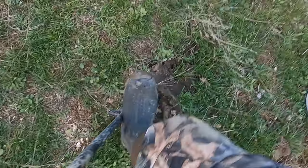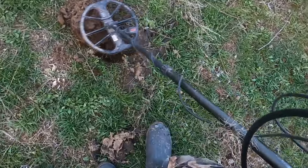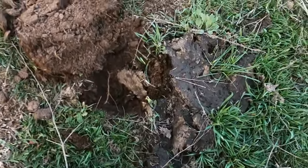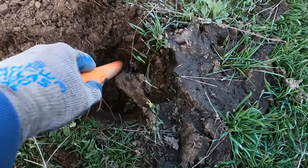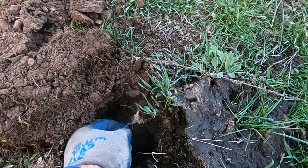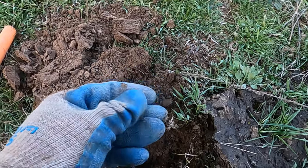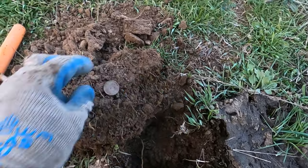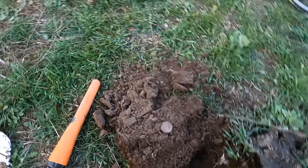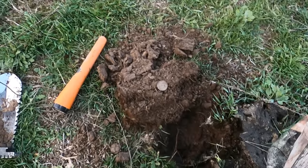Better do a live dig on this one, at least attempt it. This is ringing up hopefully like a silver quarter. Oh, I got something - oh, that's a barber quarter! No freaking way, I can't believe I just dug a barber dime and then a barber quarter on just a hail mary hunt.